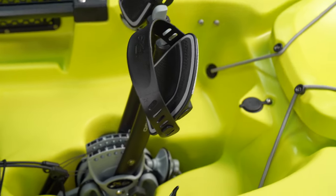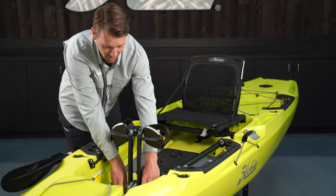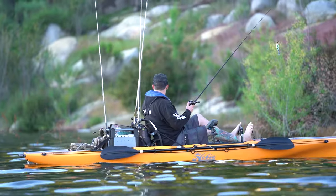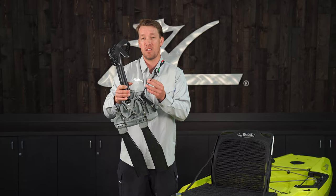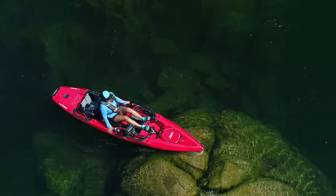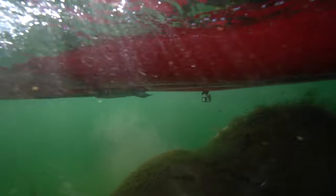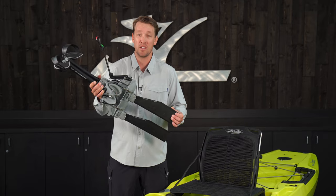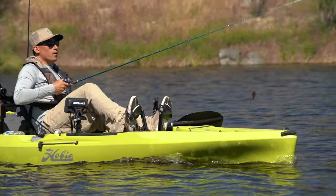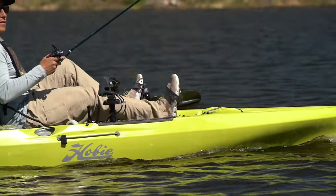What's always set Hobie apart from the competition is our Mirage Drive system. The Hobie Mirage Outback comes with our 180 Mirage Drive that gives you full power forward and reverse, which you control with tethers on the back just by pulling them. We have our patented kick-up technology so if you contact an obstacle underwater you won't damage your drive — the fins fold out of the way and reengage when you start pedaling. We also have a patent on our fin design, which makes our fins the most efficient in the world, as well as turbo fins, making the Mirage Outback very fast.